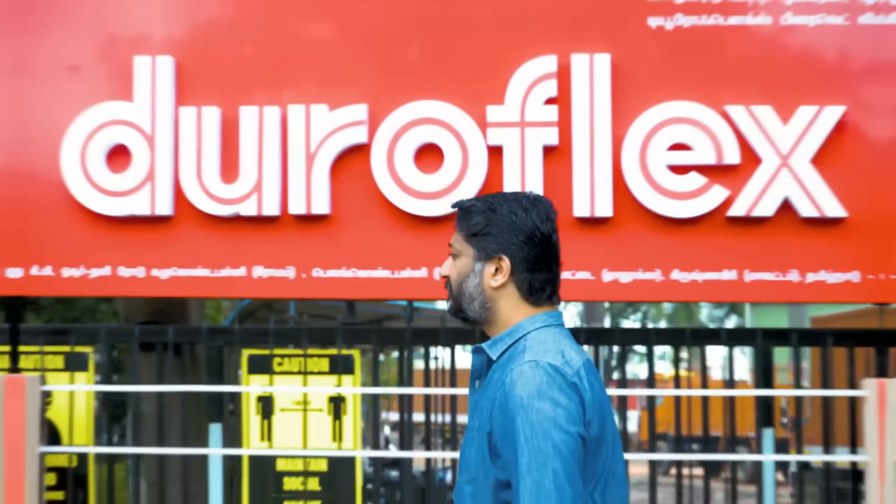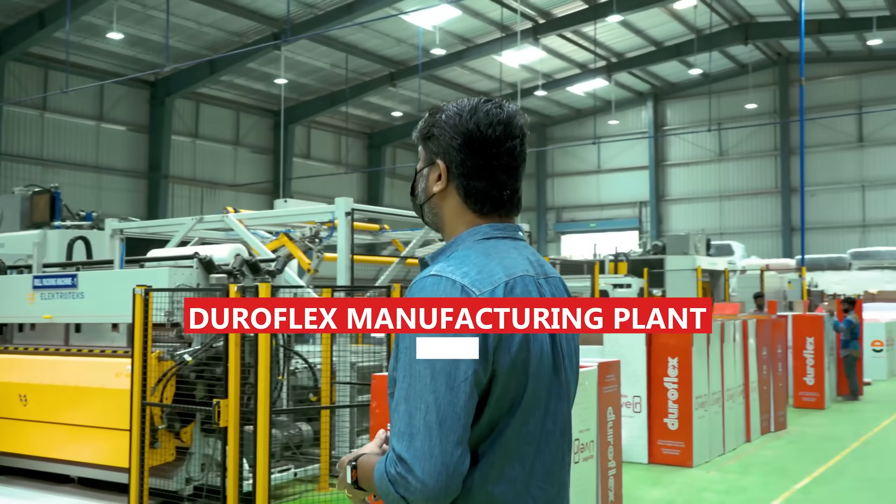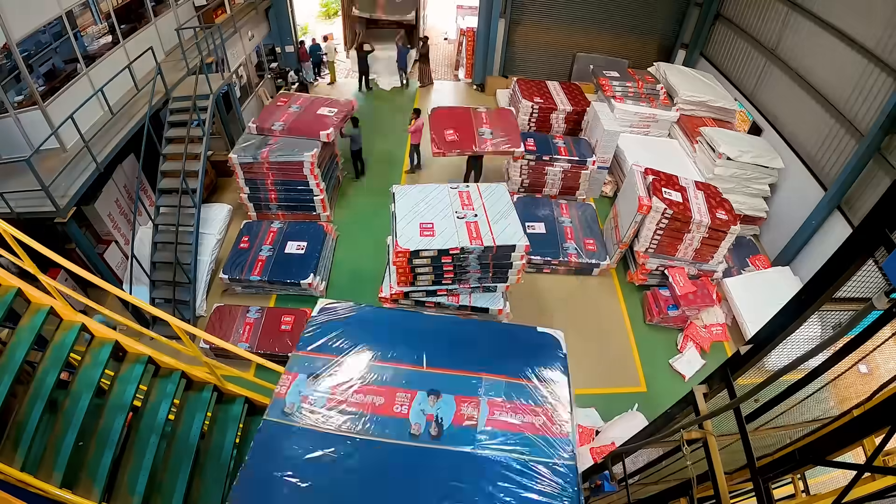Now let's see how our mattresses are made. I'm at one of our seven manufacturing plants. Our mission here is to manufacture innovative sleep solutions to help India sleep better. And this begins with addressing a consumer need.